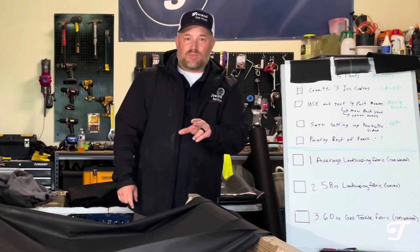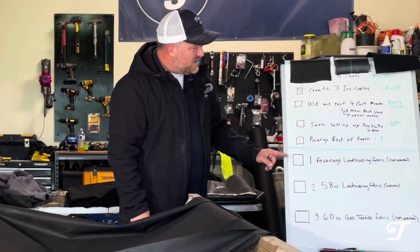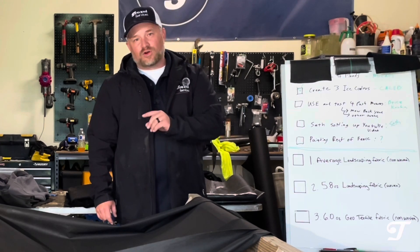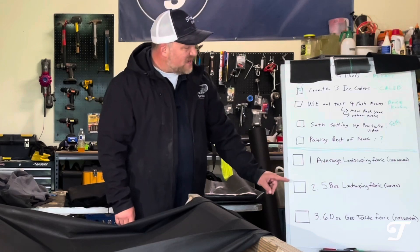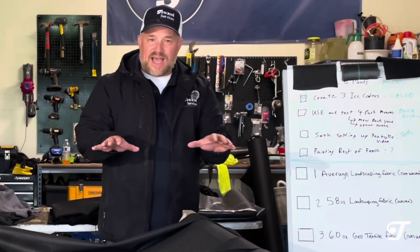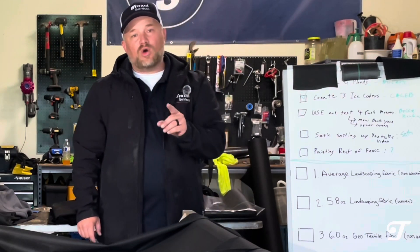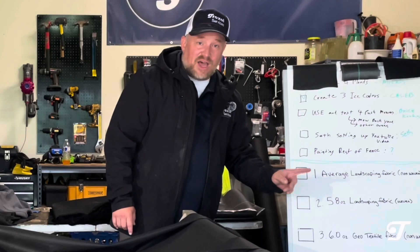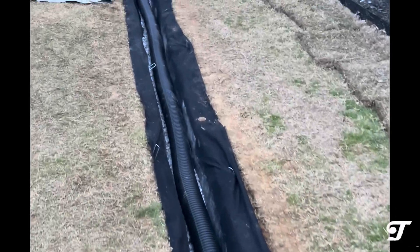We're going to look at three different options and test them. Number one is your average landscaping fabric — keyword: non-woven. Non-woven versus woven — we're going to explain that better today. The second fabric is a 5.8-ounce, fairly heavy-duty woven landscaping fabric that looks a bit more plasticky. The third is called a geotextile fabric — typically more expensive, used for French drains, heavy duty, but non-woven. Which one do you think allows more water to pass through? That's permeability. You want that in many scenarios such as French drains and flower beds — you don't want water pooling up. You also want strength so it doesn't deteriorate over time. Can you have both? We're about to find out.